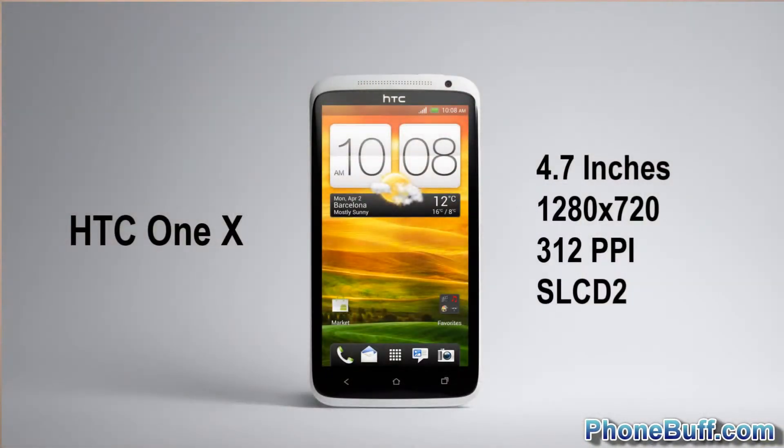Leave me comments below if you agree with me or what you'd rather see in your version of the perfect smartphone. But for me, we'll start with the screen and it's got to be that screen on the HTC One X, which is 1280 by 720p and it's Super LCD 2.